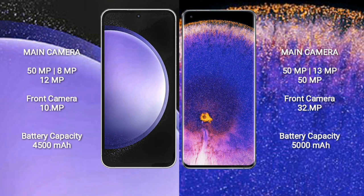Samsung Galaxy S23 FE has a 4500mAh battery with 25W fast charging support. Oppo Find X5 Pro has a 5000mAh battery with 80W fast charging support.